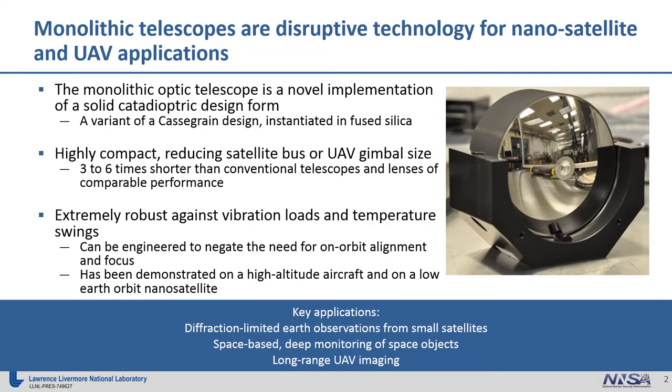This technology, in our view, is disruptive for nanosatellite and UAV applications. We call it monolithic telescopes because, in essence, we've developed a telescope that is made out of a solid piece of glass. It's a novel implementation of a solid catadioptric design form, essentially a variant of a Cassegrain design, but instantiated in fused silica. It's extremely compact — we can achieve telescopes that are three to six times more compact than conventional telescopes and lenses of equivalent optical performance.